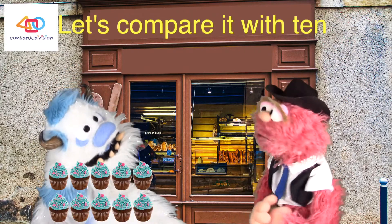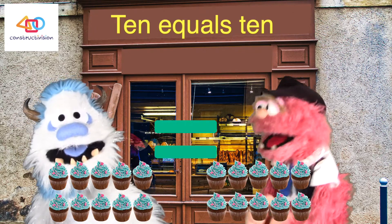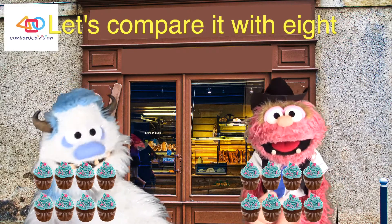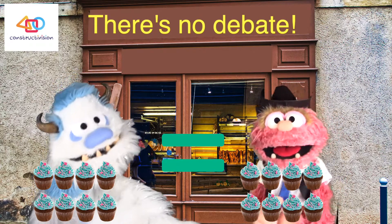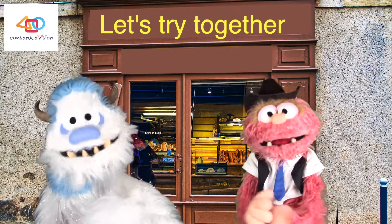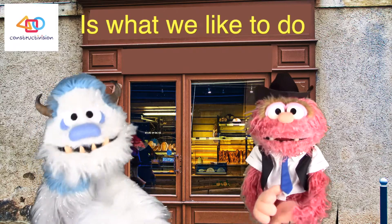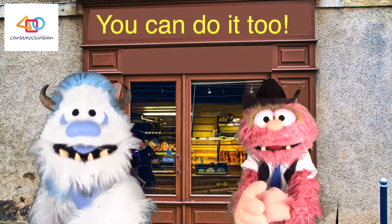Now try ten — let's compare it with ten. Ten equals ten, let's do it again! How about eight? Let's compare it with eight. They're both the same, there's no debate. Comparing numbers is what we like to do — let's try it together, you can do it too! Comparing numbers is what we like to do — let's try it together, you can do it too!